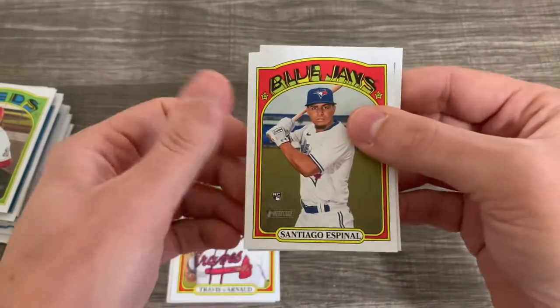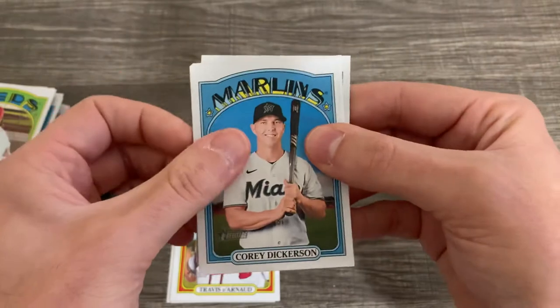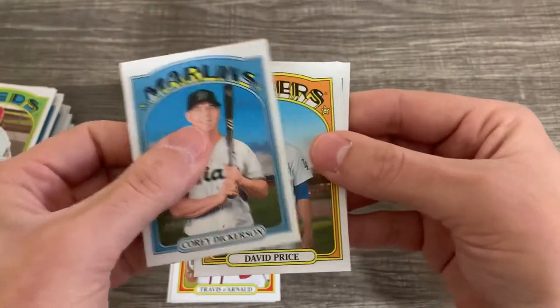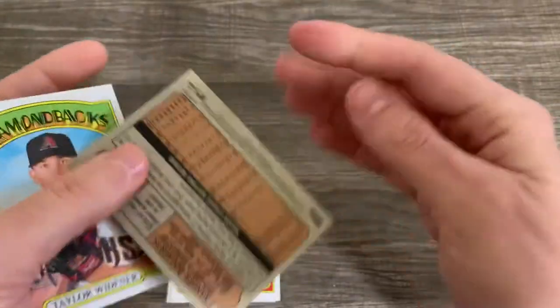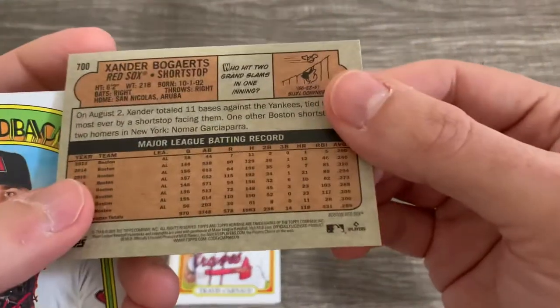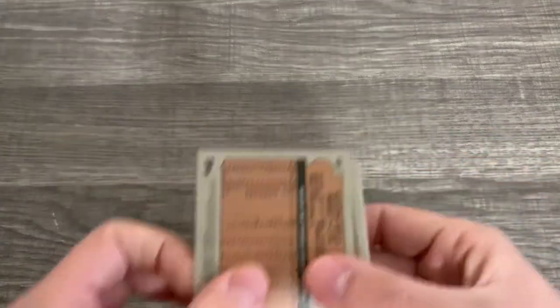Santiago Espinal, who actually had a pretty good year — I pulled his autograph in one of the hobby boxes I bought of Series 2. David Price, Taylor Widener, and Zander Bogaerts — ooh, that could be it. Let me go through some of these and see if I can find the short print real quick.